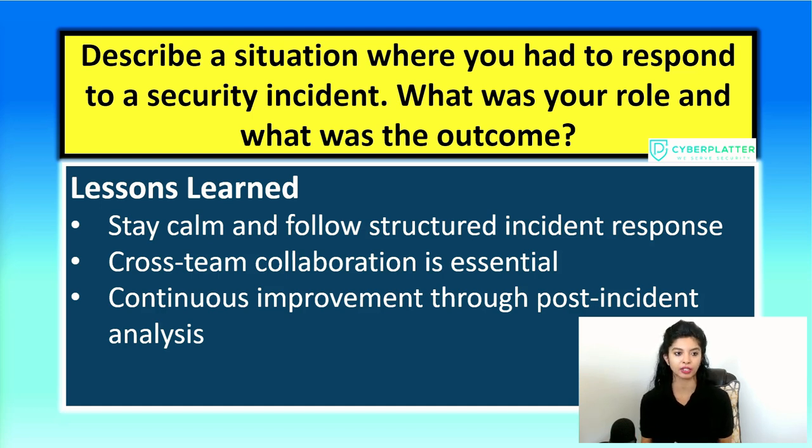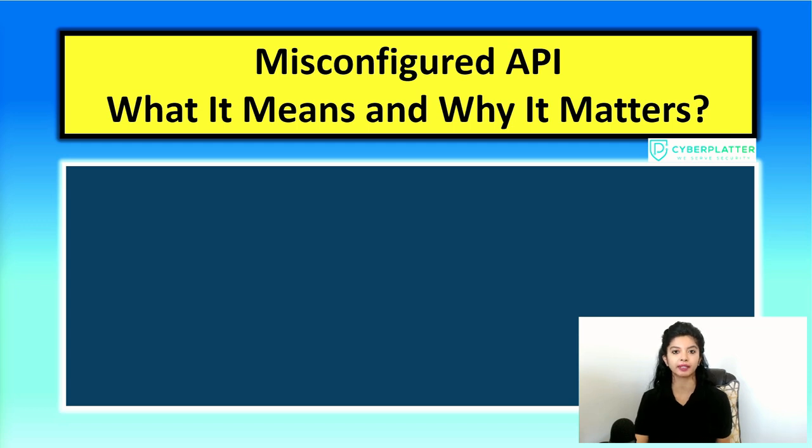If the interviewer wants to know more, you can explain what a misconfigured API is, how it affects systems, and how it needs to be handled. Let's break down what we mean by a misconfigured API and why it matters. An API — Application Programming Interface — allows two software systems to talk to each other. Think of it like a waiter in a restaurant: he takes your order (the request), delivers it to the kitchen (the server), and brings back your food (the response). Request, server, response.